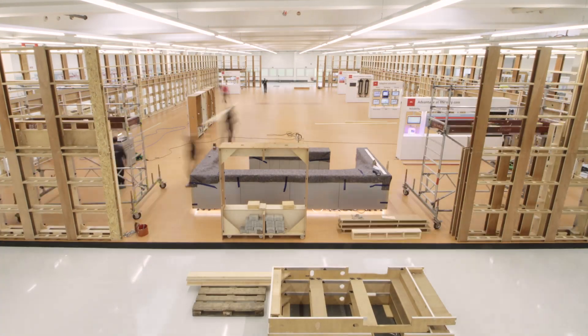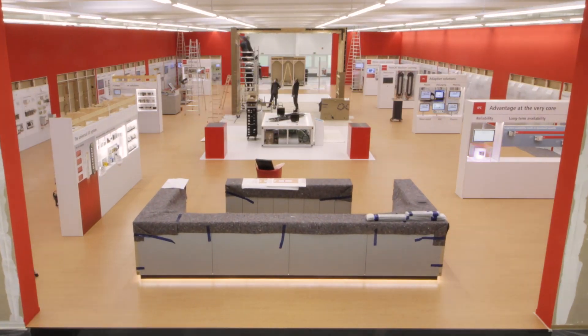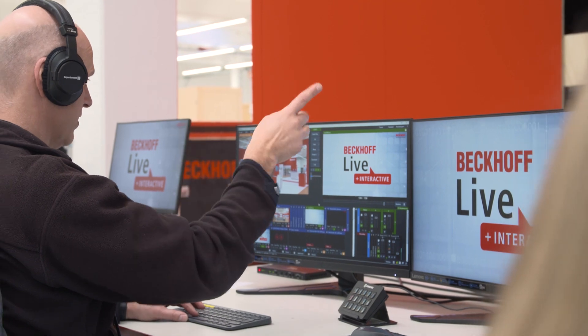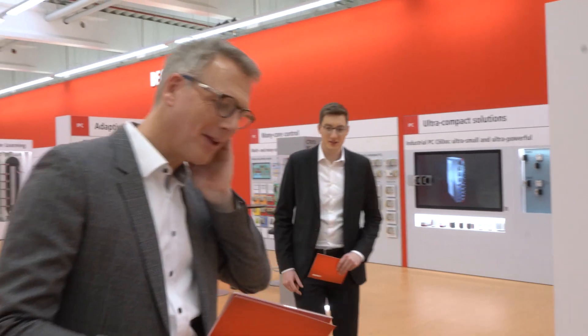Beckhoff trade show TV welcomes you from a replica of the exhibition booth during the SPS trade show. Here we broadcast a 30-minute technology live stream daily starting at 10 a.m., which you can watch on LinkedIn and on our website.